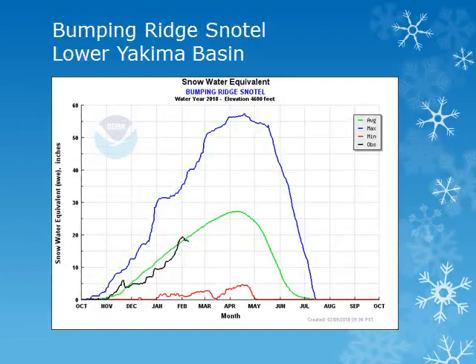The Bumping Ridge Snowtail site is at 4,600 feet in the Central Washington Cascades. Looking at the black line, the snowpack also had a steady accumulation through January and is near normal.